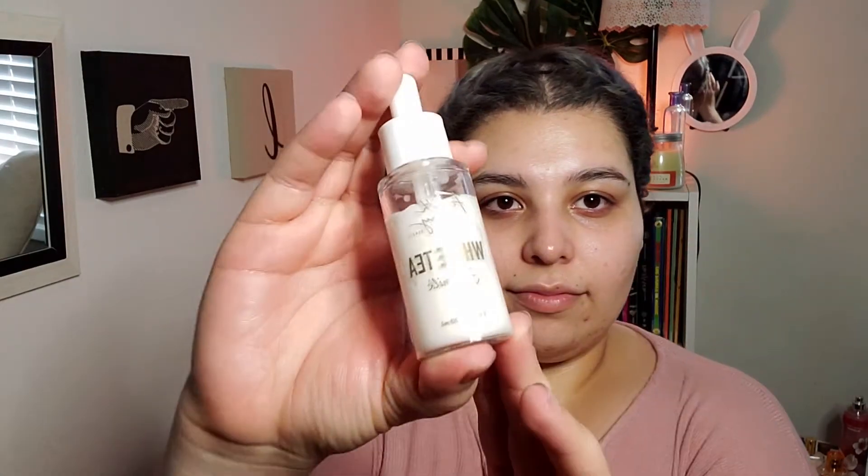After that, I use the White Tea Face Milk from the Fourth Ray Beauty — it's the ColourPop skincare line. They don't have this one in stock anymore, but they do have a bunch of other ones. I like this one a lot because it's not scented. I also have the papaya and the turmeric ones, and I like them a lot actually.